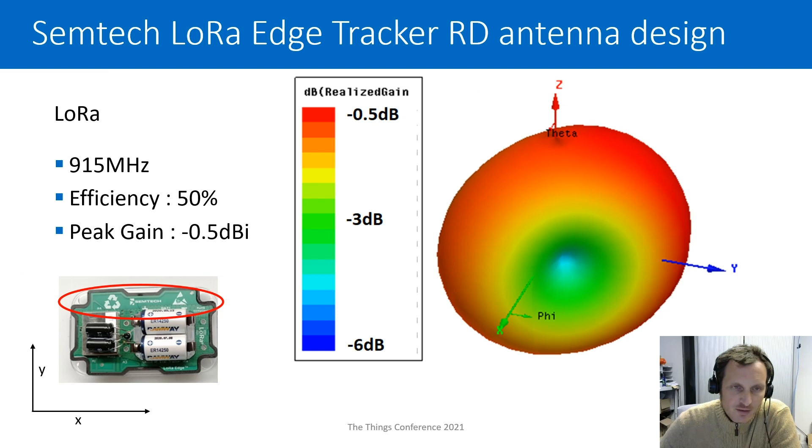Here is the simulated radiation pattern of the LoRa antenna at 915 MHz. We get an efficiency of about 50% and a peak gain of minus 0.5 dBi. The radiation is quite omnidirectional — very close to an isotropic radiation pattern — because there is just a very small difference between the peak at minus 0.5 dBi and the green part at minus 3 dBi.